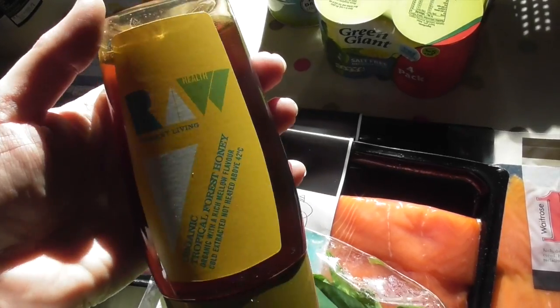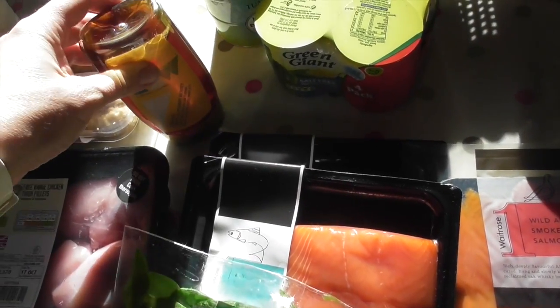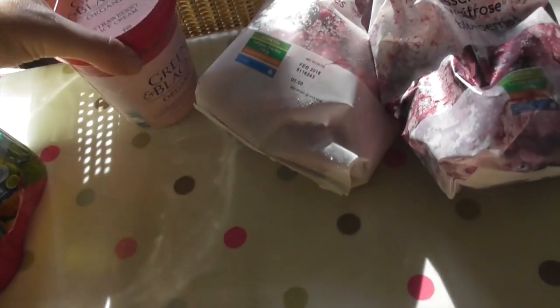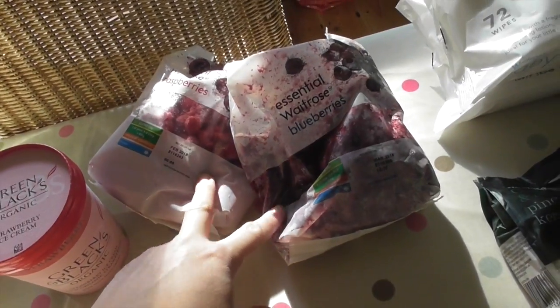Decent quality honey — I've treated myself to that. We have honey on porridge and stuff like that. It's a little bit more expensive but it's better quality. Tuna — eat loads of it. Sweetcorn — the kids both like sweetcorn. Mega treat — don't normally buy ice cream, but I've treated them to this. Frozen berries for my smoothies.